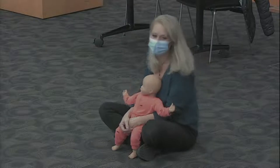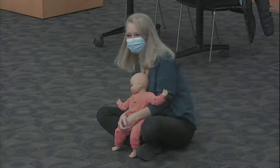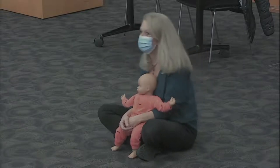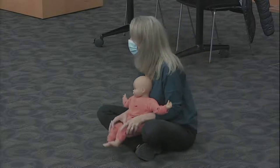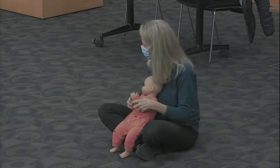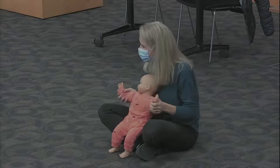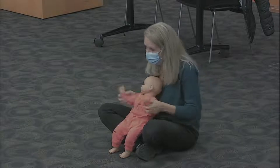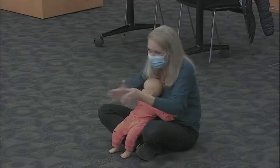Let's sing and play hello today, hello today, hello today. Let's sing and play and learn today with our friends. If you're a bigger kid, you can do some of these motions by yourself, and if you're a baby, your grown-ups can help you. Can we clap our hands? Let's clap hello, hello today, hello today, hello today. Let's clap hello, hello today with our friends.